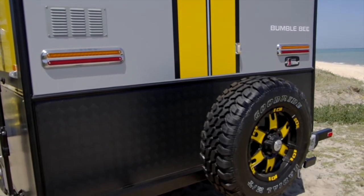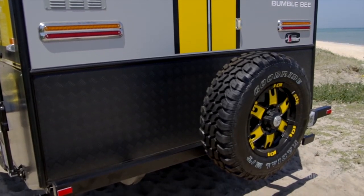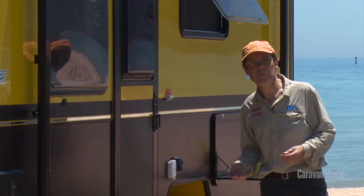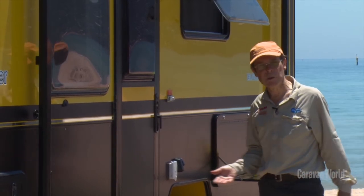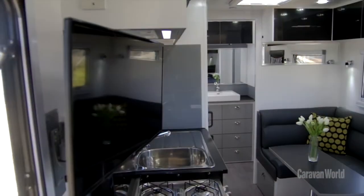The other thing that makes Van Cruiser vans very popular is they are good value. Their off-road ones start at around the $55,000 mark. This one, as optioned, is a bit under $63,000, but it's got a lot of gear for that money.